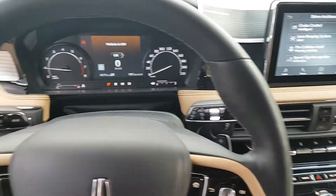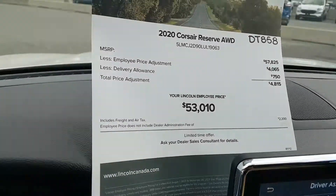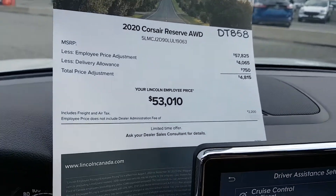Hi Bob and Hazel, it's John here from Donnelly Lincoln. So this is the one that I have in stock. You can see here the price is much more attractive — instead of being $57,000, it's almost $5,000 off. It's $53,000.